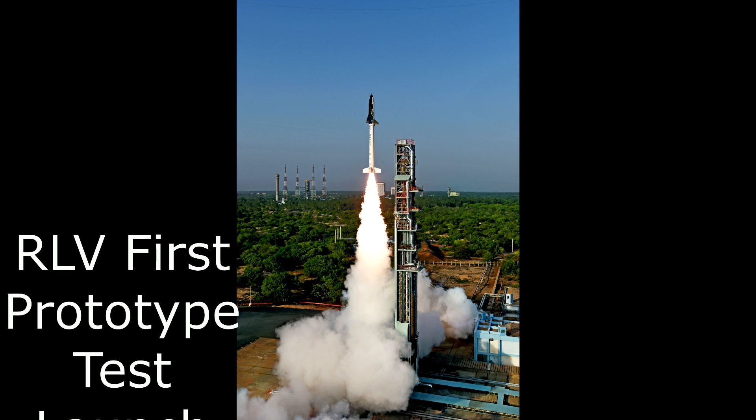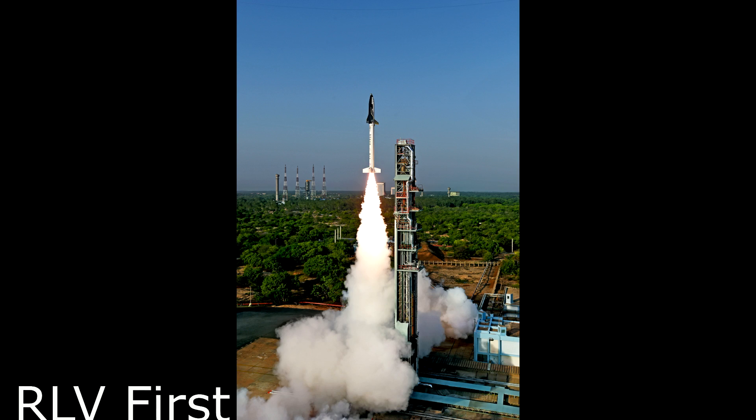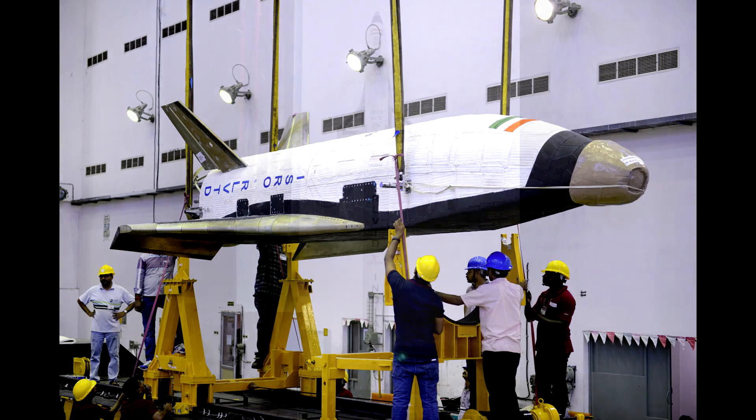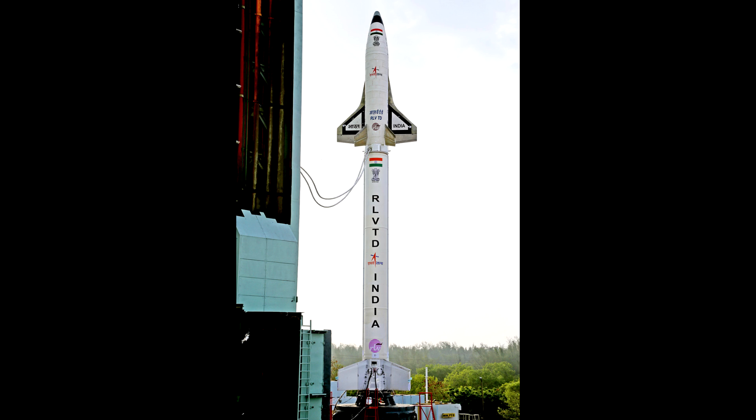Work is progressing at the Vikram Sarabhai Space Center on the second RLVTD. It will almost be a ditto version of the first scaled-down RLVTD, with the only exception being it will have landing gear. ISRO sources said it may take another year for the model to be ready, and the present plan is to launch the RLVTD from Sriharakota and land it on an undisclosed Air Force airfield in the eastern sector.